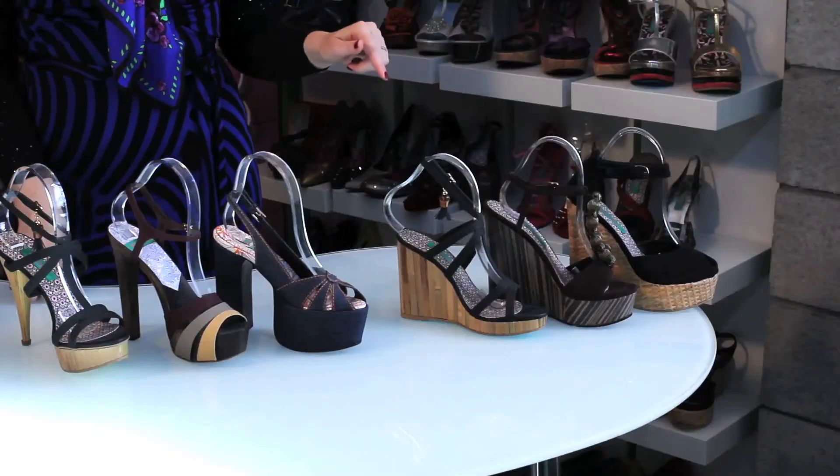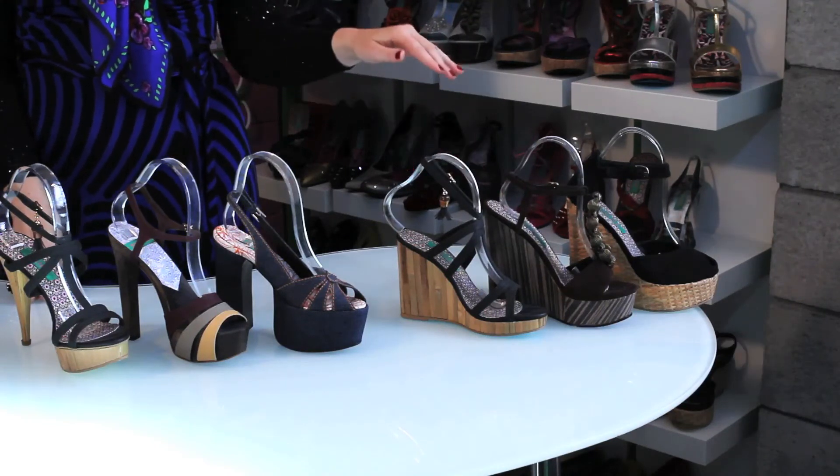The wedge is really easy to walk in, so I think a lot of people find this to be a trend that never goes away.